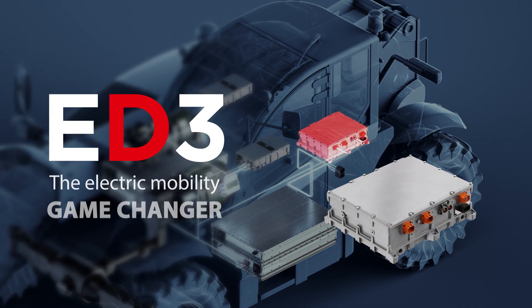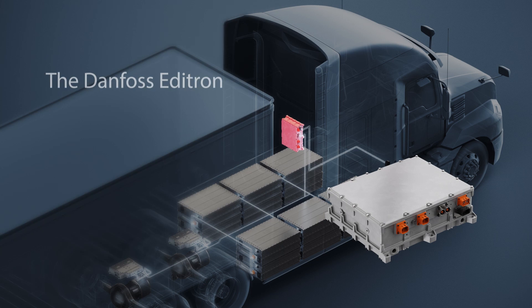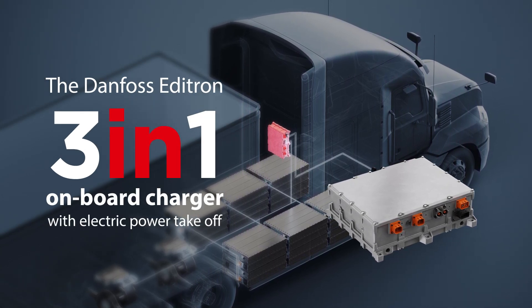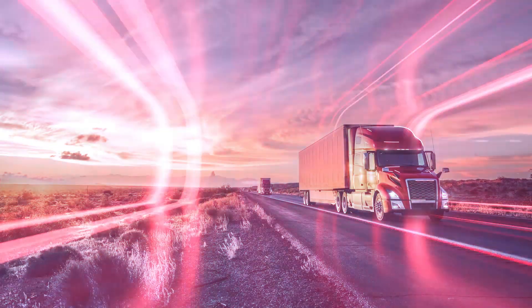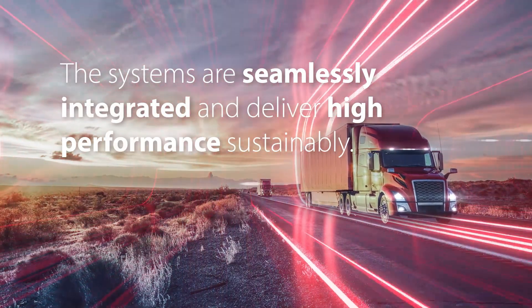Get to know ED3, the electric mobility game changer. ED3 is a 3-in-1 onboard charger with electric power takeoff. 43 kilowatts is the highest AC charging power in the market. The systems are seamlessly integrated and deliver high performance sustainably.